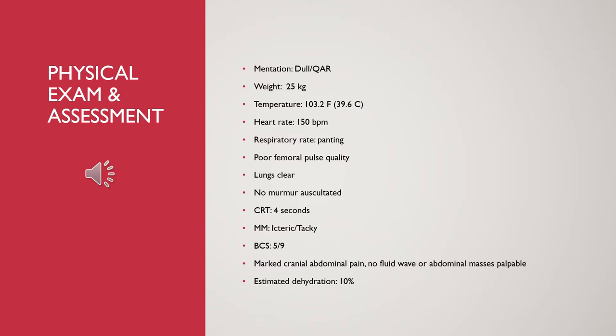Physical exam and assessment: Delilah's weight is stable from the last time she was seen. Due to pain in her abdominal region, her respiratory rate, heart rate, and temperature are all elevated. She was also markedly dehydrated, which caused her mucous membranes to become icteric and tacky.